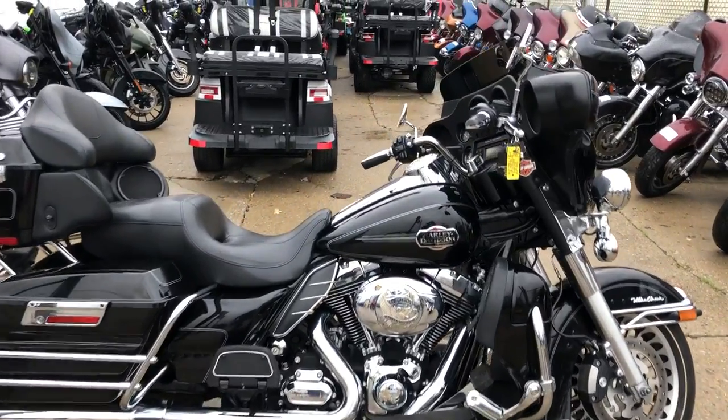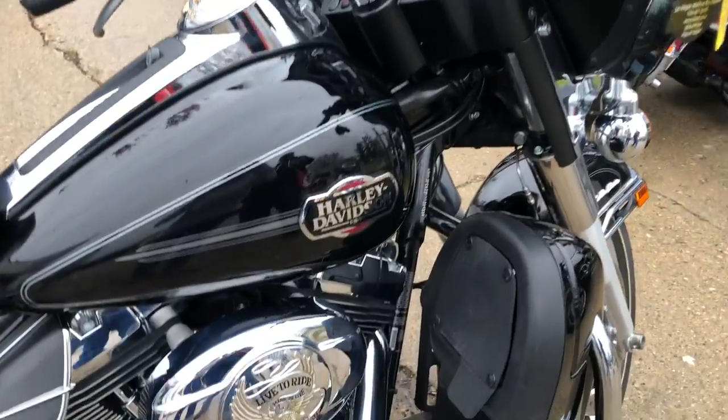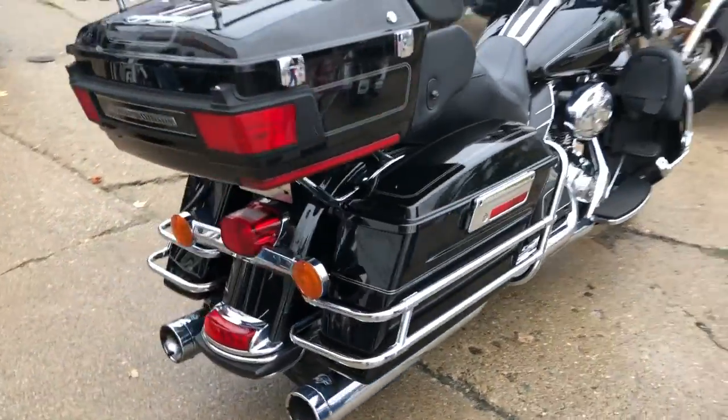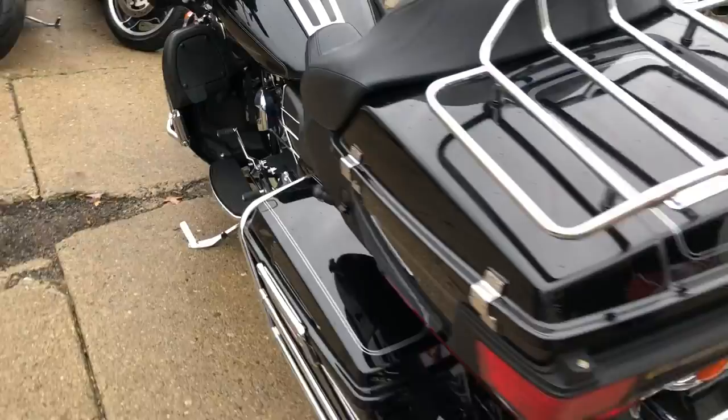Hey guys, ApprovalPowerSports.com here doing some videos on some bikes that just came in. I'm going to show you this 2011 Ultra Classic for sale on the high gloss, vivid black paint with tons of chrome. It's a sharp bike that runs strong, needs nothing. You've got a set of highway pegs and some Vance & Hines exhaust that sound great.